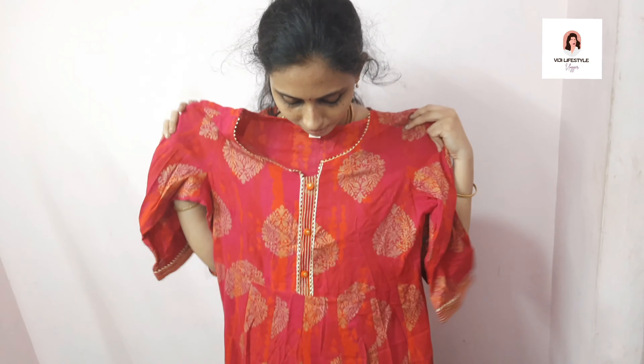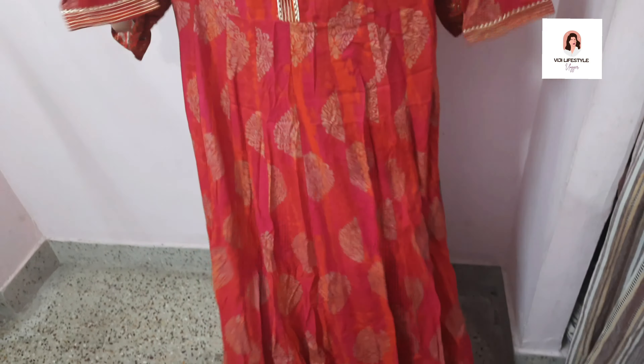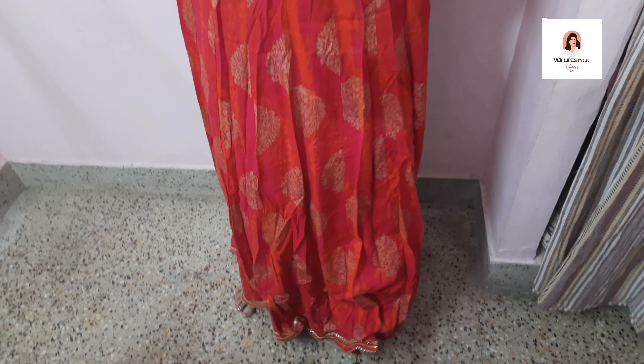A grand top. This umbrella is a grand top. It is a large top. It is a full frock, so it has a grand look. 3-4th sleeve.